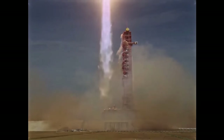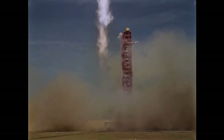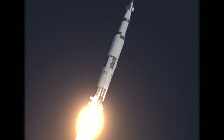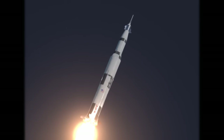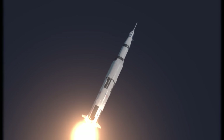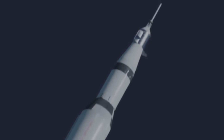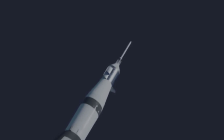I think we've got a roll program. Flight reporting the roll and pitch program which puts Apollo 11 on a proper heading. Roll complete and a pitch program. Roger roll, roger pitch.